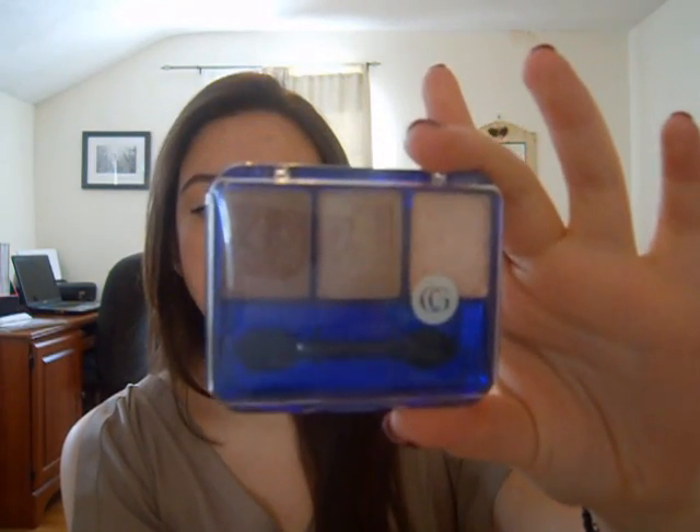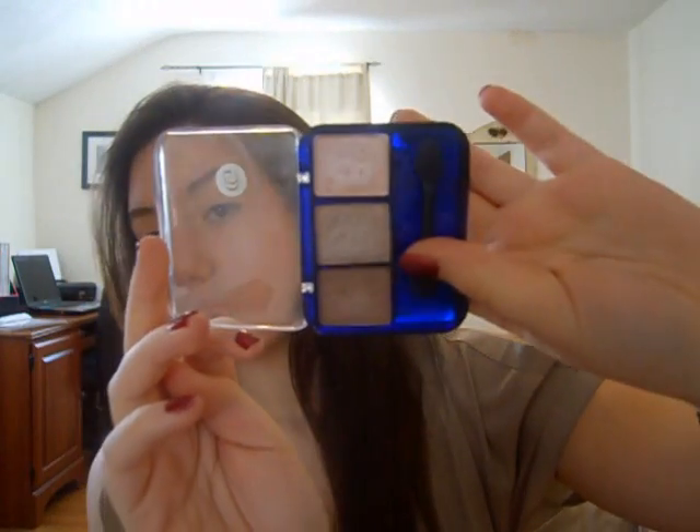I also bring my Fix Plus with me. I cannot go anywhere without this — it's like my life savior. And then I bring one eyeshadow palette. This one is one of my favorite eyeshadow palettes. It's really small so you can bring it with you. It's the CoverGirl Eye Enhancers Eyeshadow in Shimmering Sands — a great neutral colored trio. I love this.